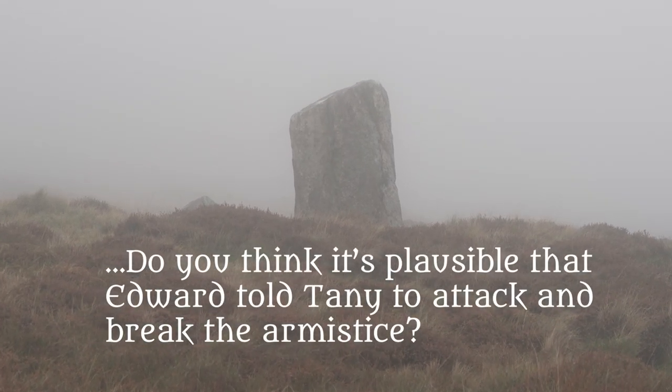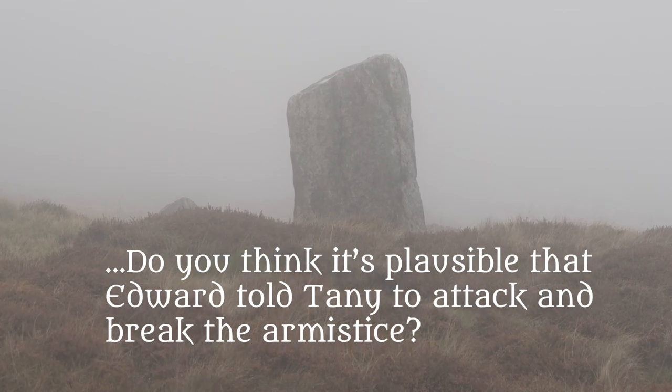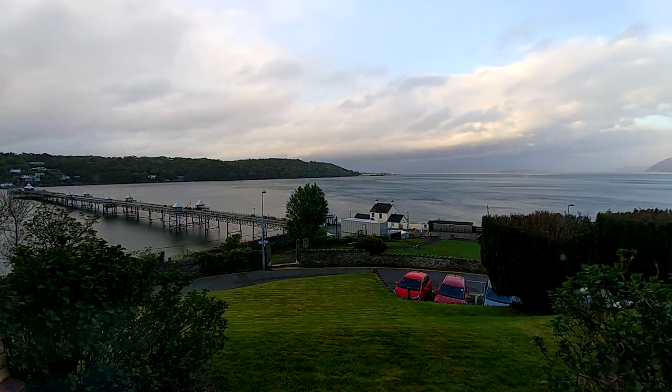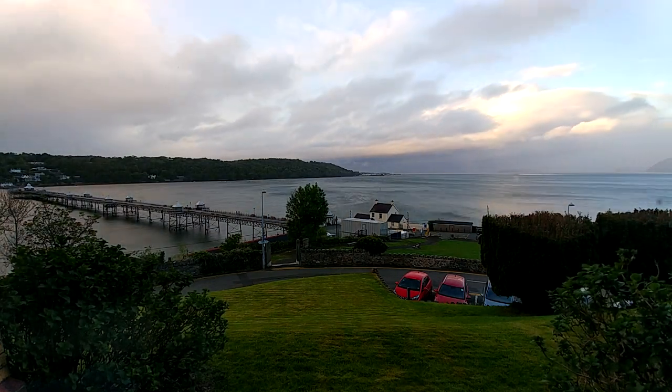Do you think it's plausible that Edward told Tany to attack and break the armistice? I don't know — and Edward had plausible deniability. Tany may have been eager to act on his own. Of course, he died, so there's really no way to know. The only person who could answer that question was Edward. The chronicles say that Tany went off on his own, and maybe that was in character.